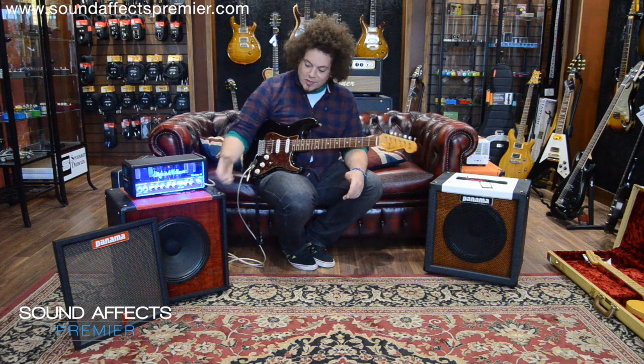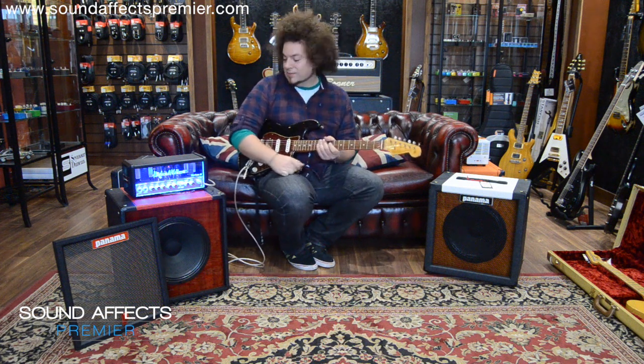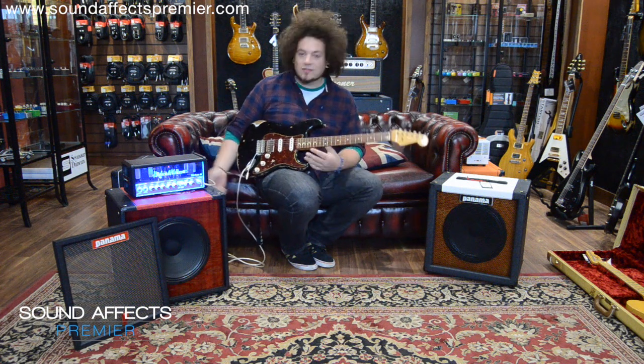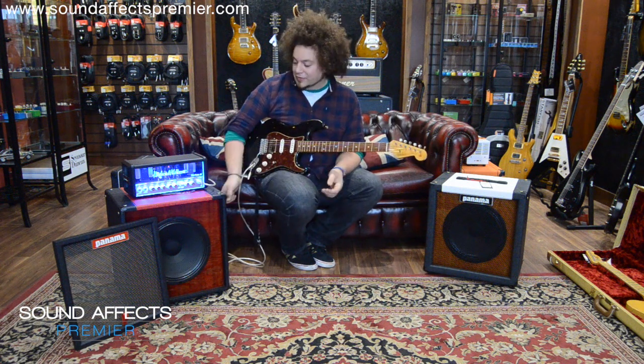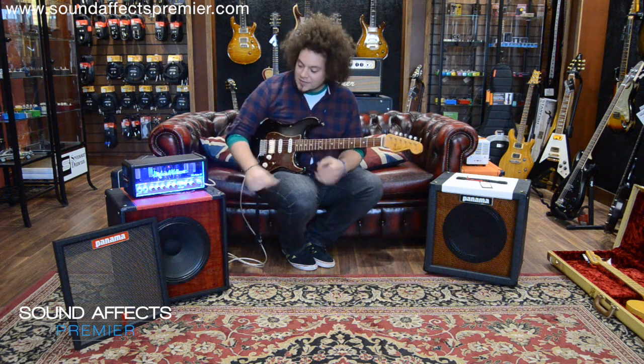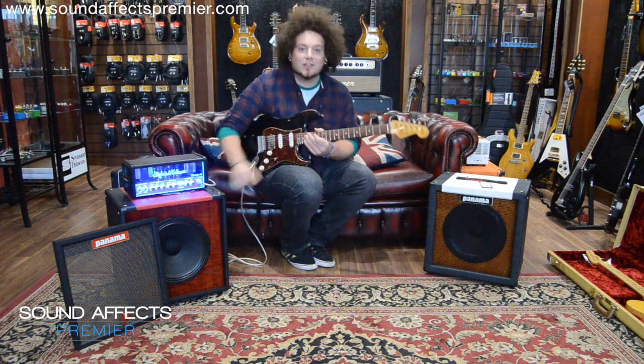The Tonewood series being the high-end of the product line, so you can remove the front and the back to give you a different low-end response. And you've also got the attenuator, so you can crank an amp like this — I think this is the Tube Meister 18, the Hughes & Kettner.